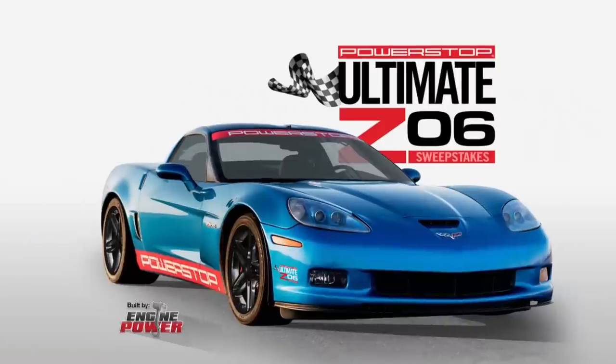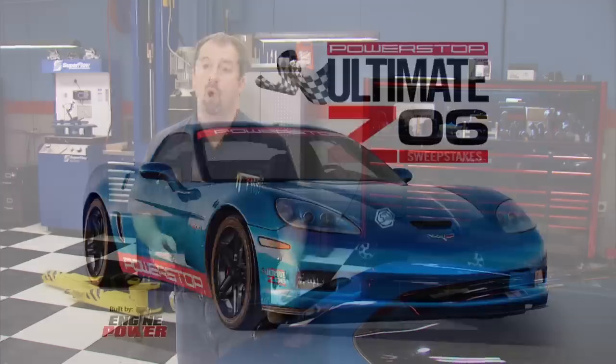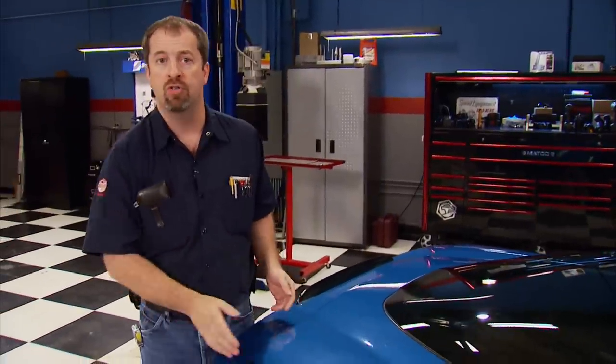When we get everything finished up next week, we're going to take this to the new road course up at the National Corvette Museum in Bowling Green, Kentucky. Then it's being given away in the Power Stop Ultimate Z06 sweepstakes.